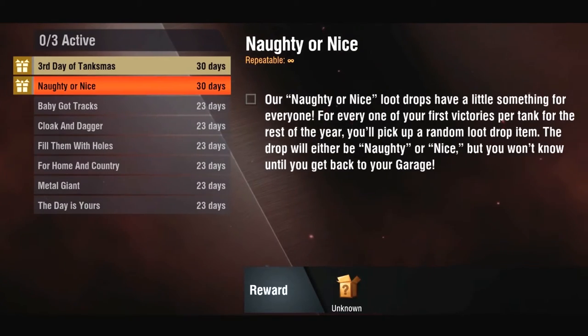Also starting on December 23rd and running through the end of the month will be our Naughty or Nice campaign. Be sure to log in and play a match — your first win each day will award you a gift from us, or a lump of coal.